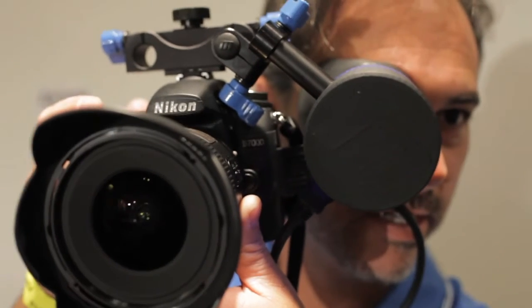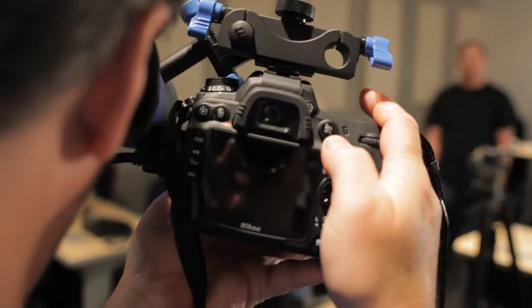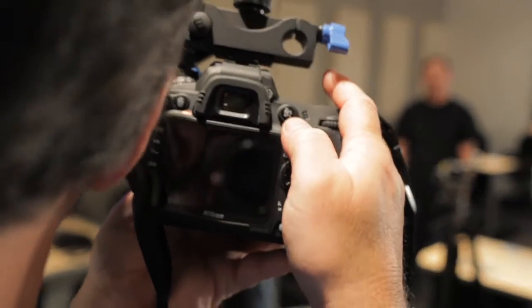This electronic viewfinder is actually a high-resolution color viewfinder. It's greater resolution than the back LCD screens on these cameras and even greater resolution than the RedEVF. It's pretty amazing. What's even more amazing is we expect our price to be $595 for this.